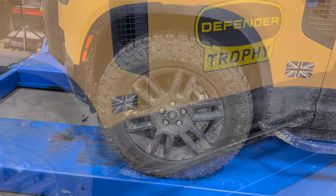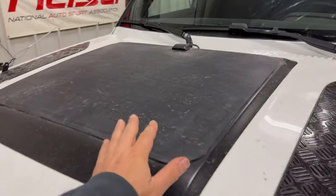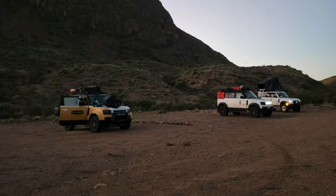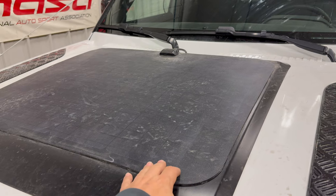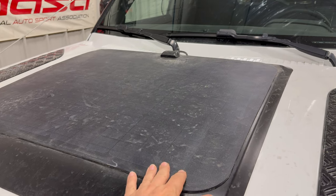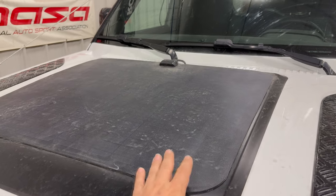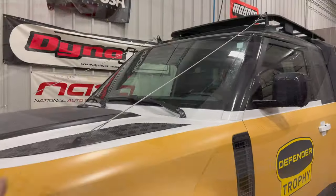The Defender is still covered in mud and dirt from Big Bend — I haven't washed it at all yet. Some people were asking about the dirty solar panel. The panel did get dirty on the last day because I had set my dirty tent up on it to dry, but I don't think it affected it too much. The dirt on camera looks a lot worse than in person. I washed the panel off a couple of times during the trip and it performed well — no problems with the solar panel.